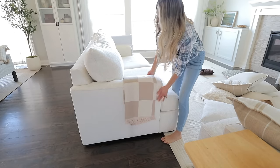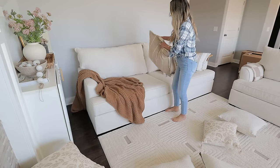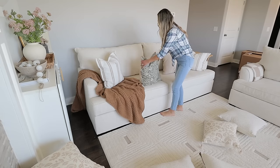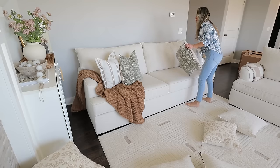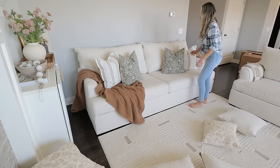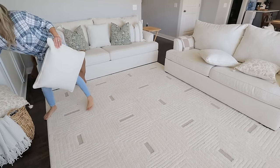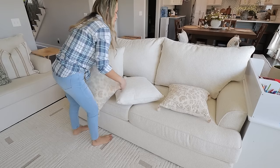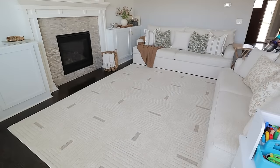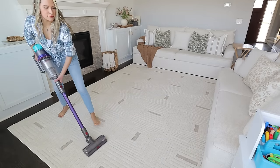I'm picking up my kids' stuffed animals, dealing with the messy throw pillow situation. My kids are loving this area rug and honestly I'm loving it too — it is so soft and plushy, it feels great underfoot. Thank you so much for all your suggestions about whether to keep it. My husband loves it too and says it feels cozy. I'm giving the new area rug a good vacuuming before adding the new items.